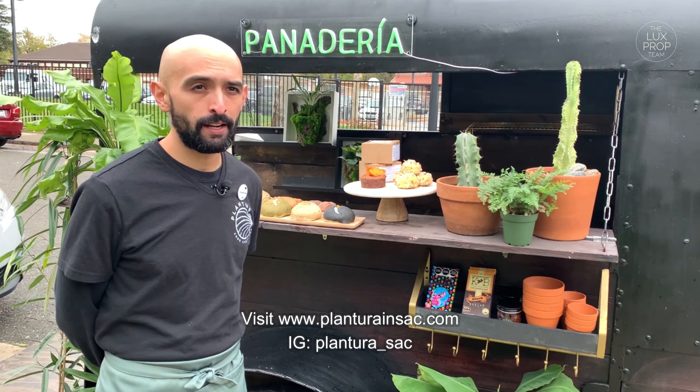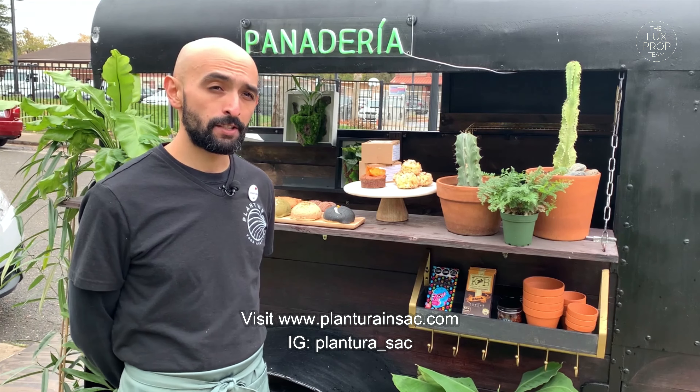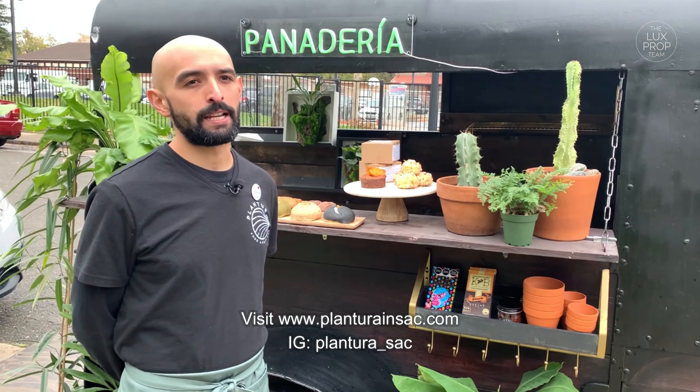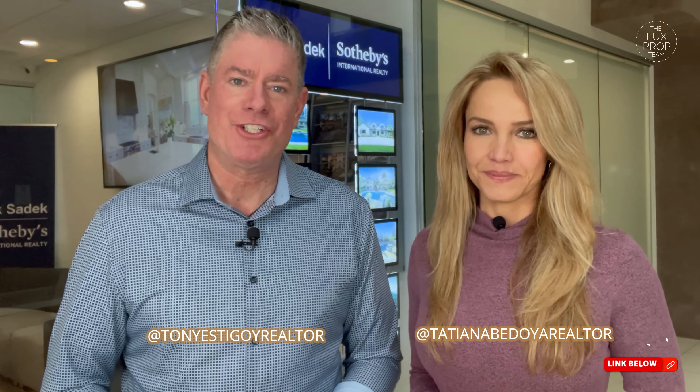You can find us online at plantura.sac.com or you can find us on Instagram at plantura underscore sac. If you enjoyed this video, make sure you hit that bell icon and subscribe for our weekly local content. And if you're looking to move to the Sacramento region, be sure to reach out to our relocation team by clicking on one of the links below so we can answer any questions that you might have.